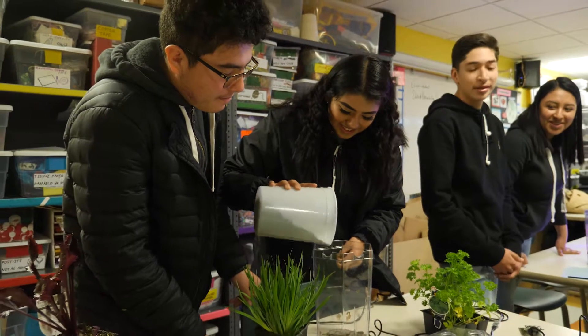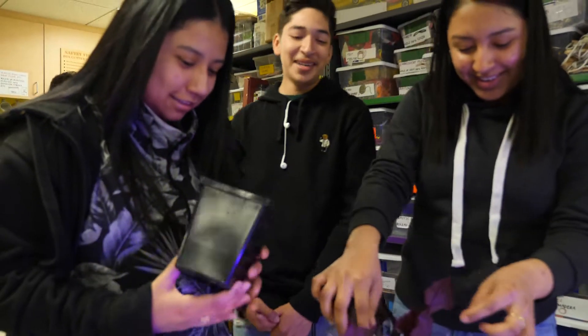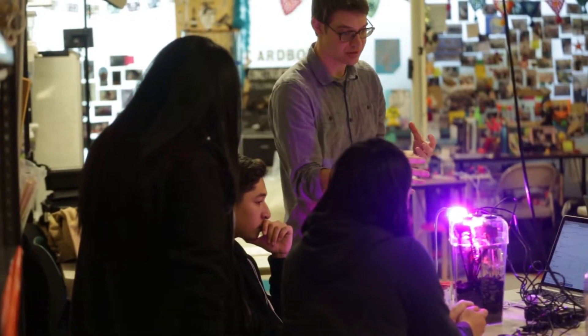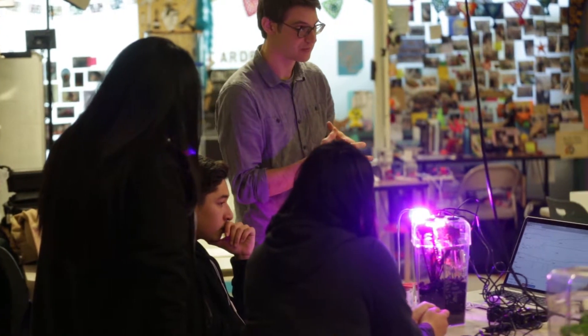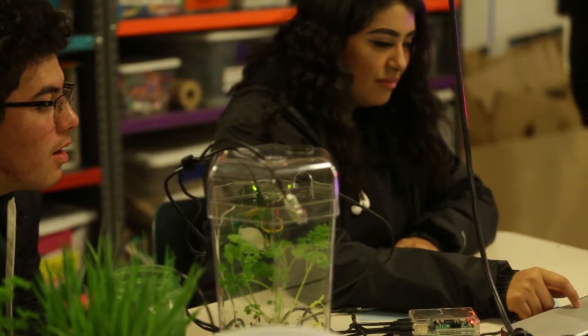Imagine a kid being able to hold an ecosystem in their hand and study all the factors that would affect that ecosystem. Our goal is to help support experimentation and use of different technologies to help kids hopefully make sense of their world in better ways.